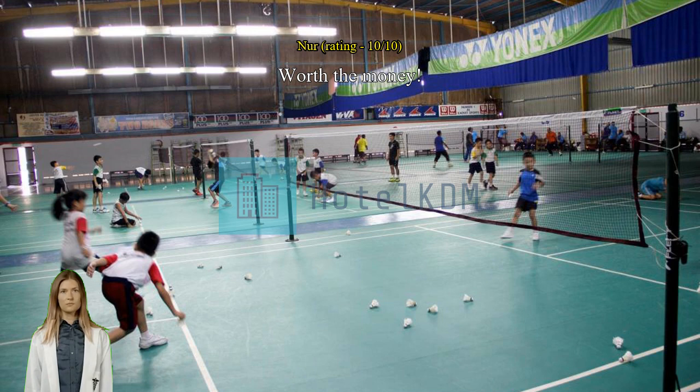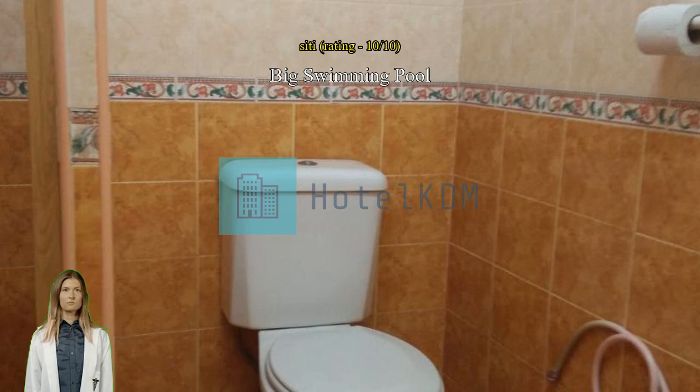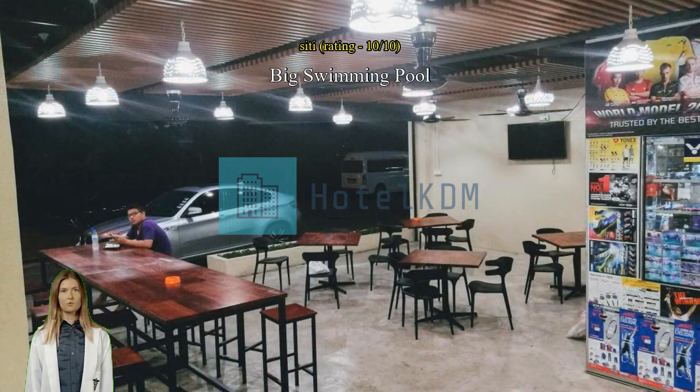Big swimming pool. I specifically looking for a hotel with swimming pool — this is the right choice. The room is spacious for the price I paid and the cleanliness is acceptable. The staff were great and polite. Easy access with parking.